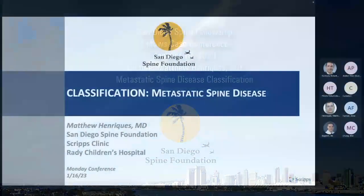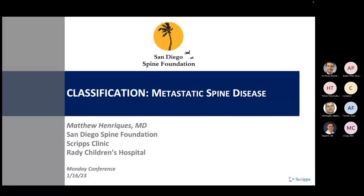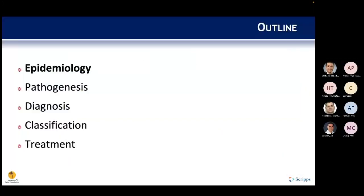This talk covers classifications for metastatic spine disease, with the bulk of the content on classification systems and a section at the end on treatment with respect to those classification systems.